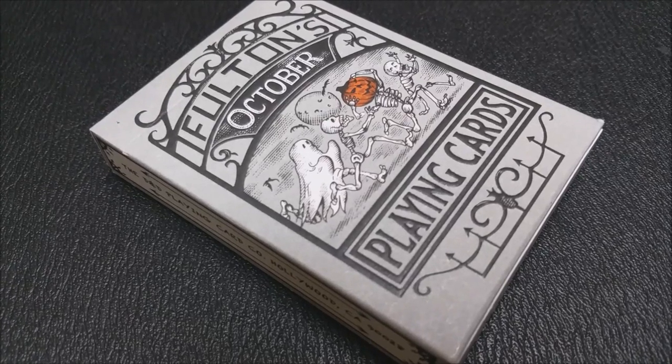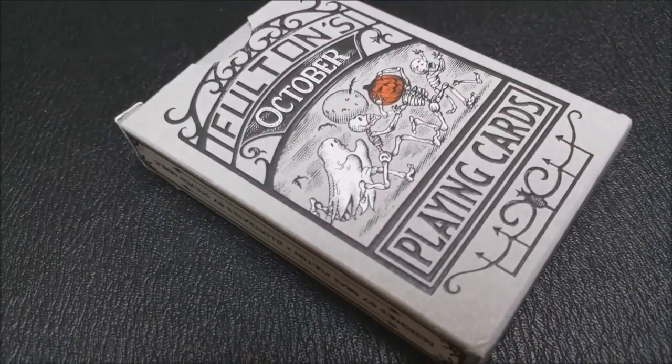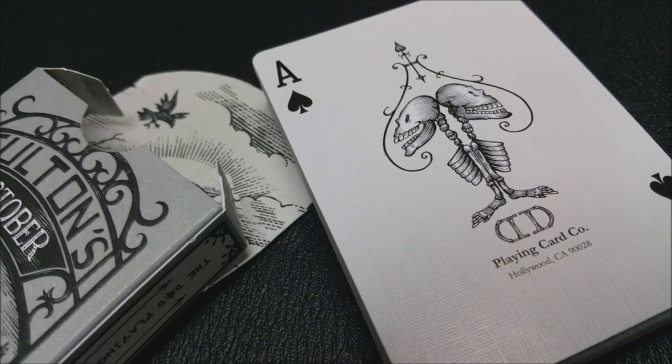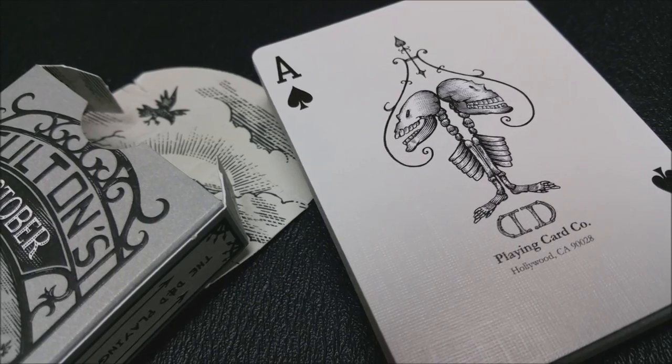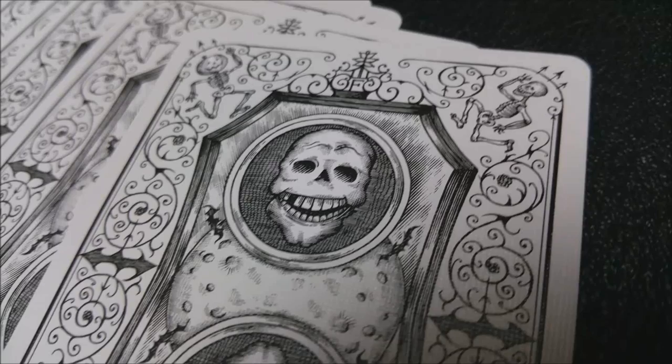We're going to look at the Fulton's October deck. This was released from Dan and Dave, and you can learn more about that at dananddave.com. This was designed by Brad Fulton and Stephen Noble, and this deck was printed by the United States Playing Card Company. Obviously it's October, which is the month that Halloween falls in. You've got little trick-or-treaters on the cover with ghosts and goblins and skeletons and pumpkins.